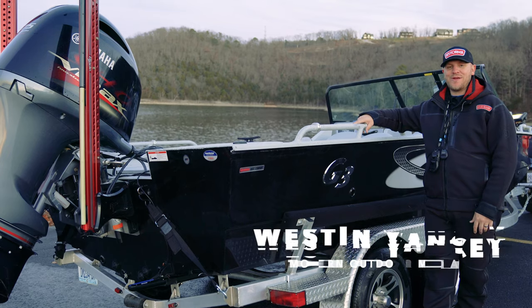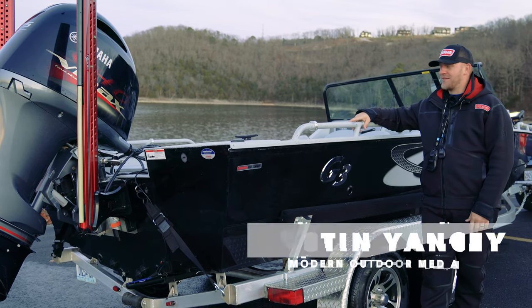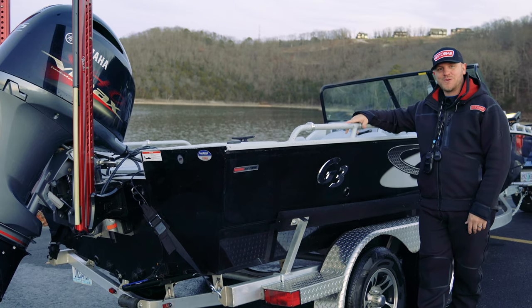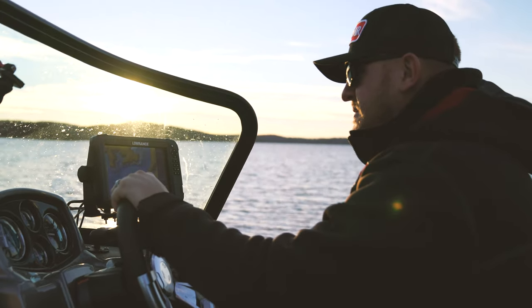Hey everybody, this is Weston Yancey from Modern Outdoor Media. We're here on the beautiful Table Rock Lake in southwest Missouri and we just got done taking our brand new 2019 G3 Sportsman 2100 on its maiden voyage.